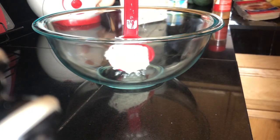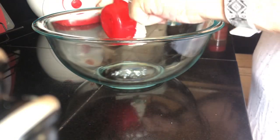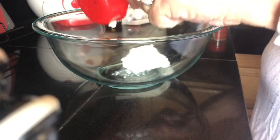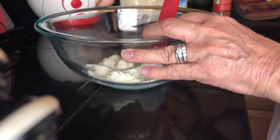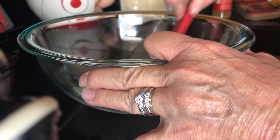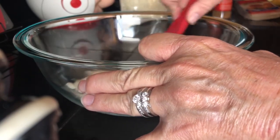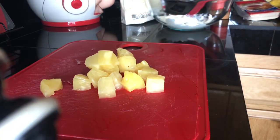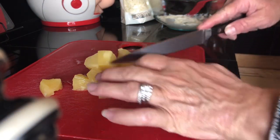First, put the cream cheese in a bowl and stir it until smooth. It's already pretty smooth since I used the whipped kind. Then we want the pineapple tidbits, so we're going to cut those up smaller.